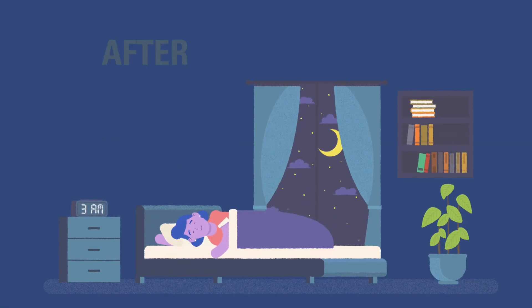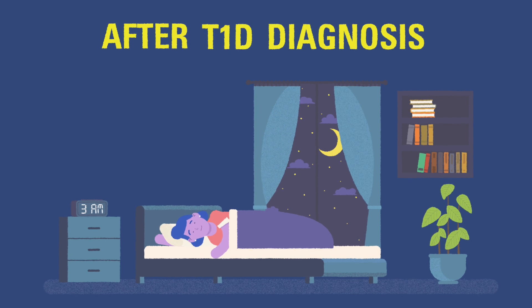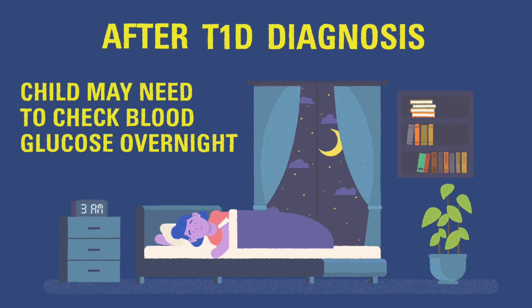Hypoglycemia can be hard to detect overnight while sleeping. When a child is first diagnosed with T1D, their care team may recommend checking their blood glucose overnight around 3 a.m. to avoid dropping low.